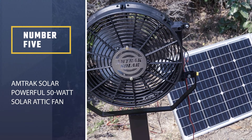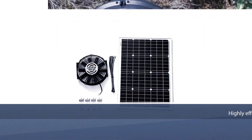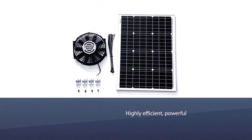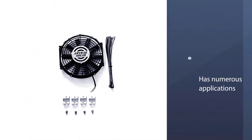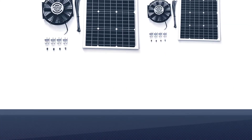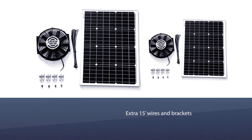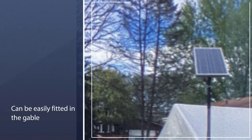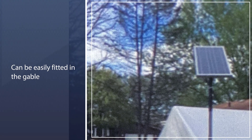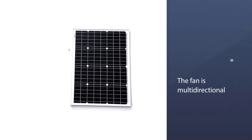Number five: Amtrak Solar Powerful 50 Watt Solar Attic Fan. The 50W Amtrak Solar attic fan is designed to be highly efficient, powerful, and versatile. It has numerous applications including shed, cabin, garage, greenhouse, and RV. It comes with extra 15-foot wires and brackets for easy setup wherever you choose to install it. It can be easily fitted in the gable without complicated wiring or making holes in the roof. The fan is multi-directional with a reversible push-and-pull operation mechanism.